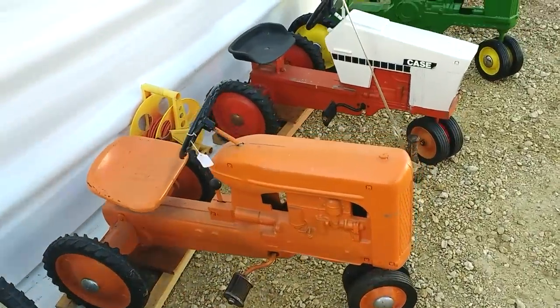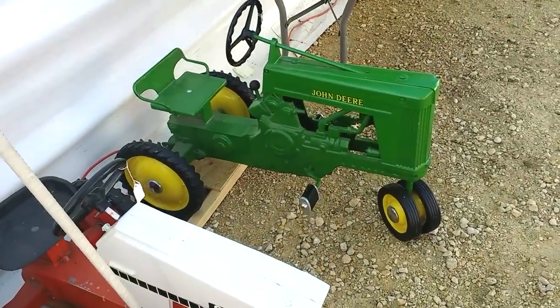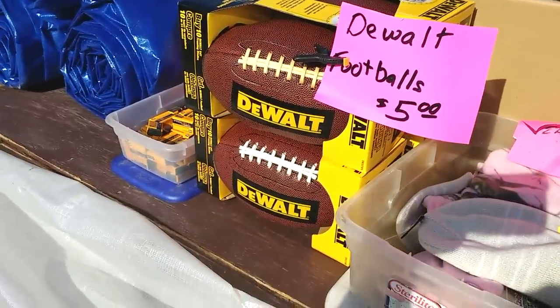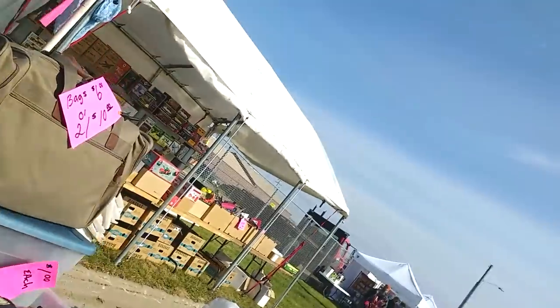I think my favorite part of the farm toy show — I've always been looking for a DeWalt football. And lo and behold, there it is, just like my DeWalt drill that I love so well — a DeWalt football.